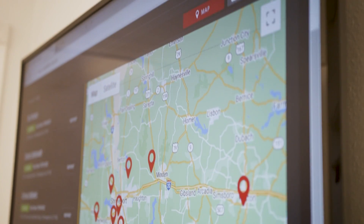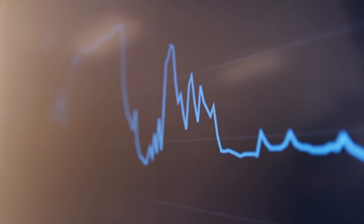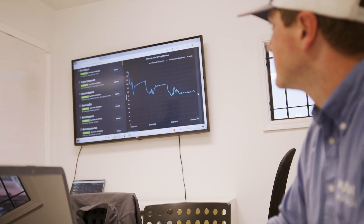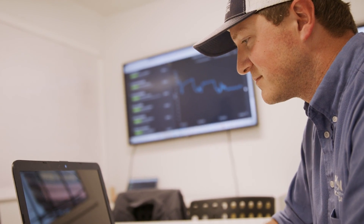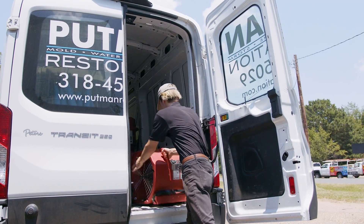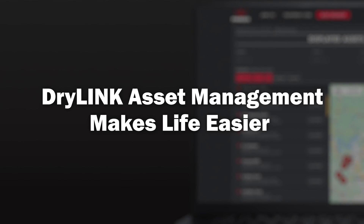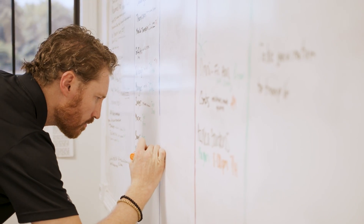Beyond inventory tracking, deployment, and efficiency, use Dry Link Asset Manager to quickly and efficiently process insurance claims in case of theft or damage, and find gateway-enabled vehicles to track technician locations and activity.